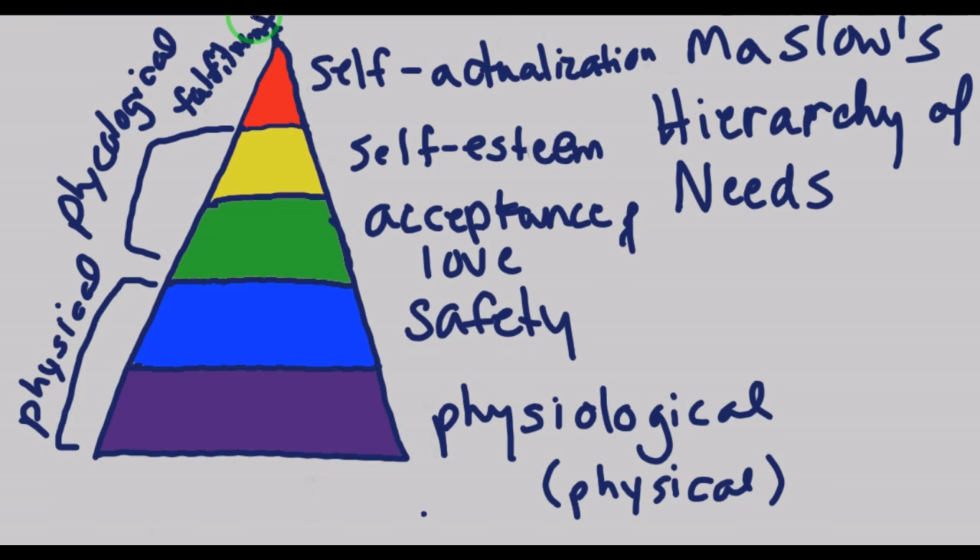That's why we cover Maslow's hierarchy of needs in the operating room. Be sure you can identify physical and physiological needs from psychological needs.